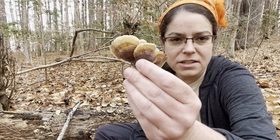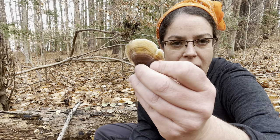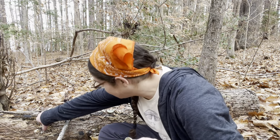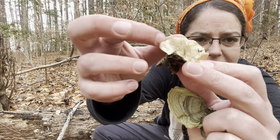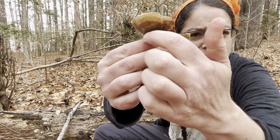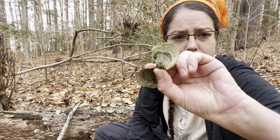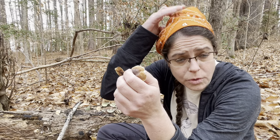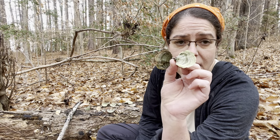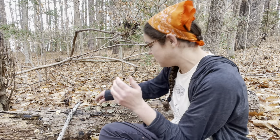The main thing that makes Stereum quite distinct from turkey tail is that the common name 'parchment fungus' is very appropriate — it has a very smooth undersurface. You could almost write a little mouse-sized ransom note on it. Whereas on Trametes versicolor the underside is more like sandpaper — very porous and white. Stereum is harmless, there's a lot of complexity in the taxonomy, and it is very commonly referred to as the 'false turkey tail' for obvious reasons.